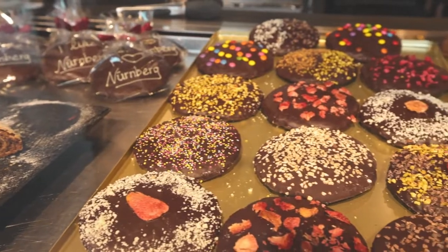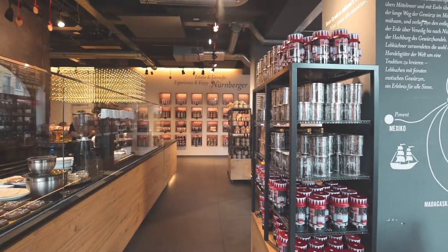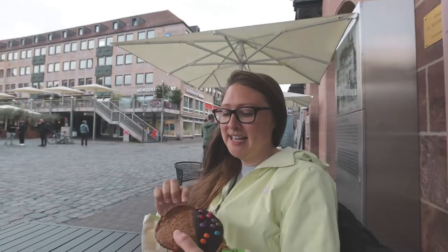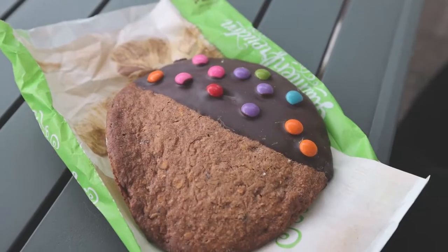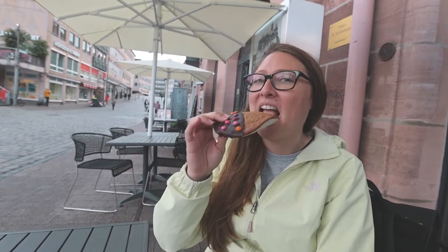We are going to try the Nuremberg gingerbread cookie. We made a little compromise because Ali wanted the one with Smarties and I wanted to try the original, so this is kind of a half and half. On the inside they mix almonds and hazelnuts, then mix that and put it inside the gingerbread cookie. I'm going to try the original Nuremberg gingerbread — it's good. It does taste like a gingerbread cookie.